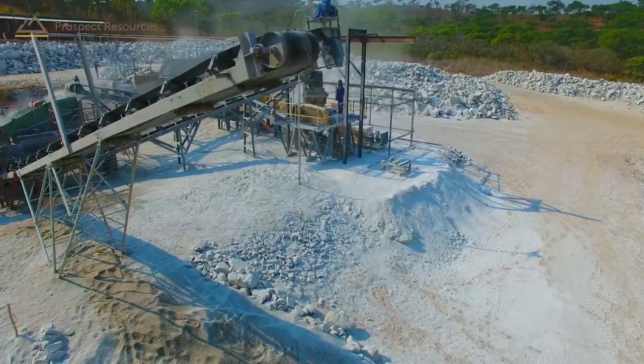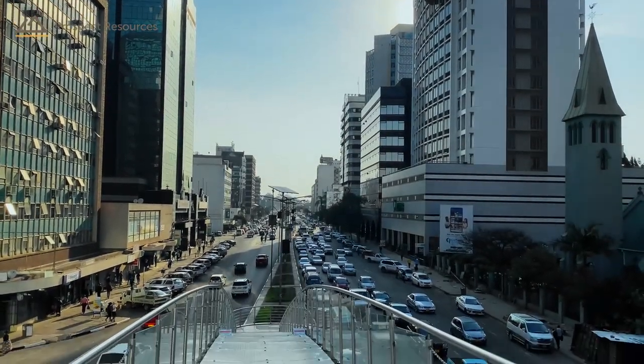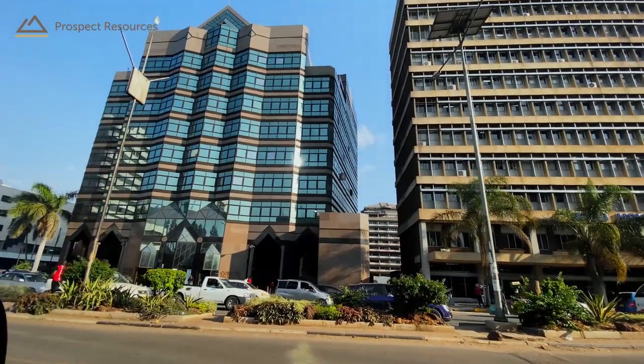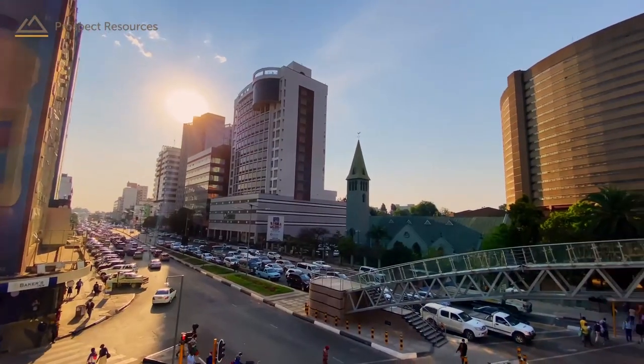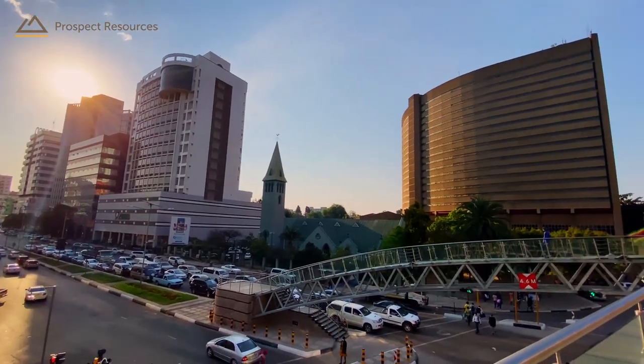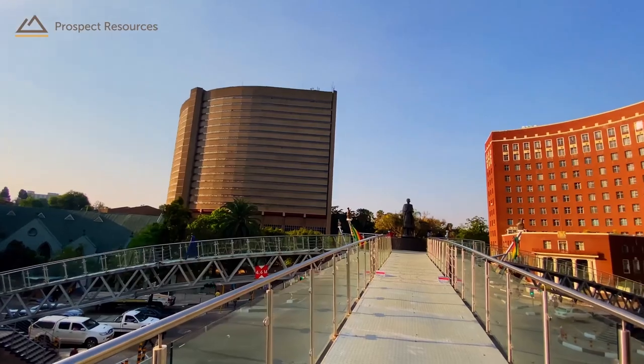Proximity to Harare is and will be a massive advantage for access to parts, services, and skills. Harare is the home base for multiple sizeable mining contractors, all of whom operate to international mining standards. They are competitive and good operators with new equipment and experienced teams.